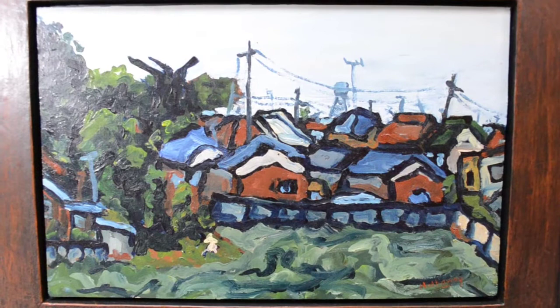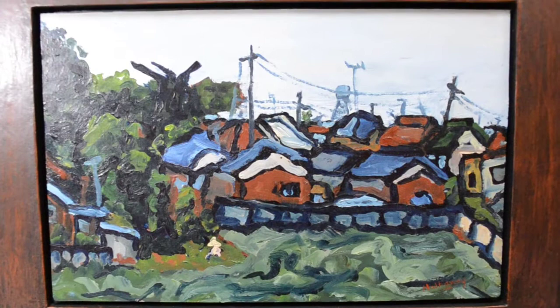This is the only painting in the show that wasn't done this year — I did this about 30 years ago, to give it a little bit of contrast. I don't oil paint every year or all the time; I do it very sporadically.